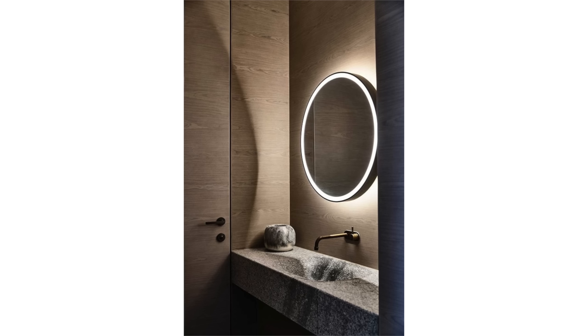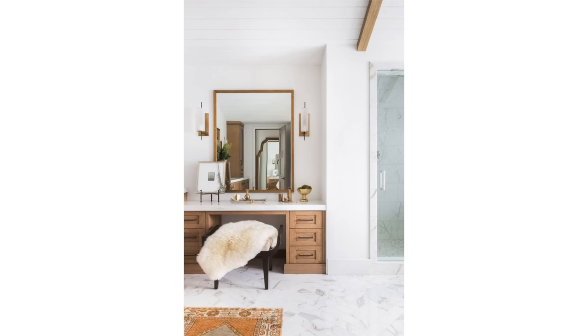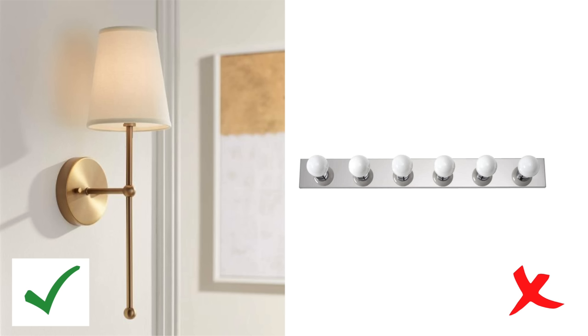By installing wall sconces on either side of the mirror, not only will it light up your face better, but you'll have so many design options that add to your bathroom's overall look. It's all right to add lights above mirrors in powder rooms where grooming doesn't take place as often. If you have a small bathroom and spacing on either side is impossible, consider a mirror with lighting built in. The Hollywood strip lights had their moment in the 80s — it's time to update.